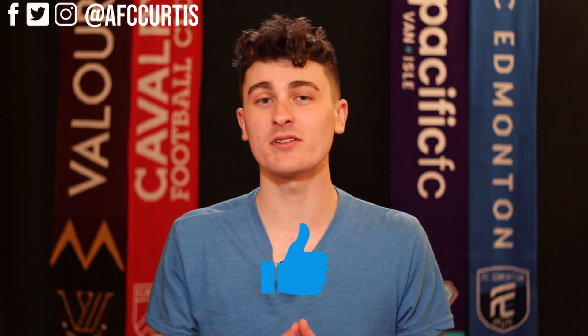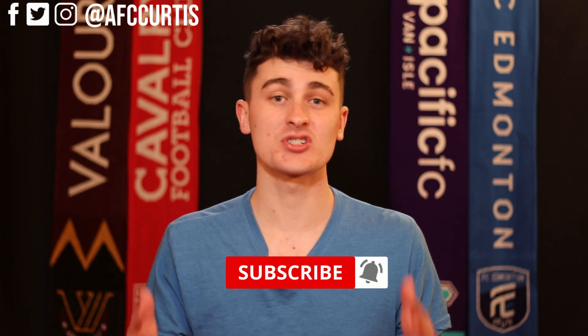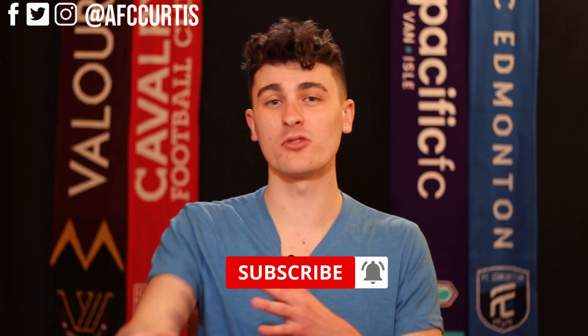If you liked this video, make sure you hit that thumbs up — that like button shows me you like videos just like this. Consider hitting that red subscribe button so you can watch more content like this, and if you hit that bell notification button, you'll get notified each and every time I drop a brand new episode.